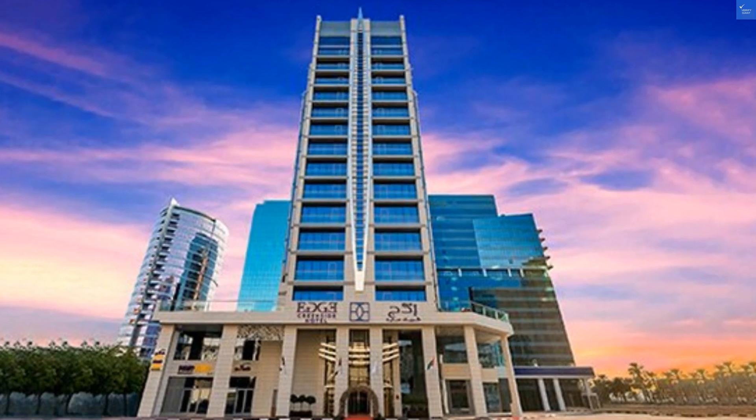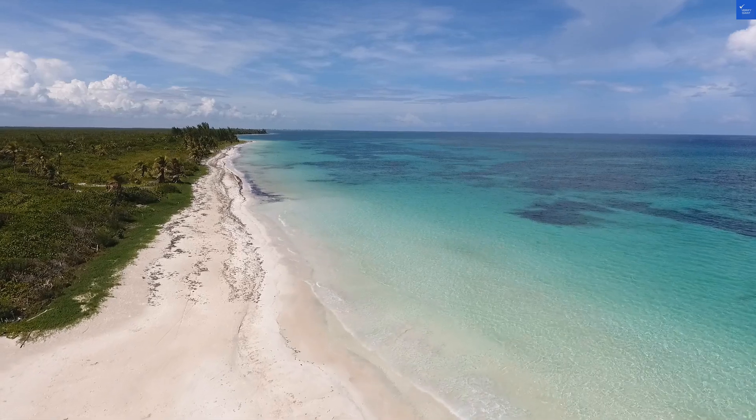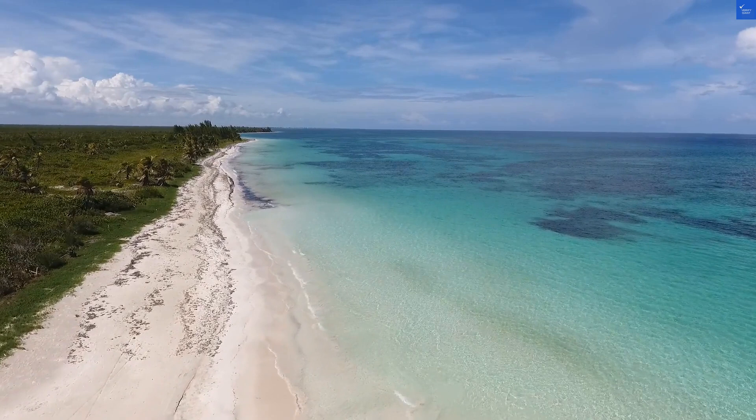After crunching the numbers, we've got a score of 35 out of 100. That means, folks, it's not worth it — unless you enjoy time travel back to the 90s while dodging mystery socks. So, is Edge Creekside Hotel worth visiting? My answer is a resounding no.